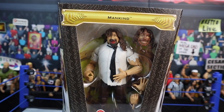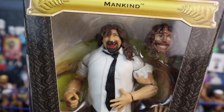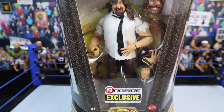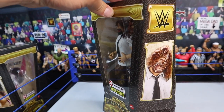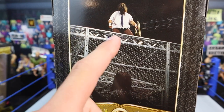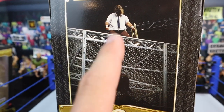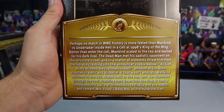We got Mankind from King of the Ring 1998 when he went up against The Undertaker and nearly died. Look at that interchangeable head he comes with — he's mutilated, he's wrecked. This is before the match and after the match. Ringside Exclusive, comes in the four-pack. Very similar packaging to Bret the Hitman Hart. I love this photo — you got Mankind and Undertaker looking at him. You got a little read-up on the back as well.